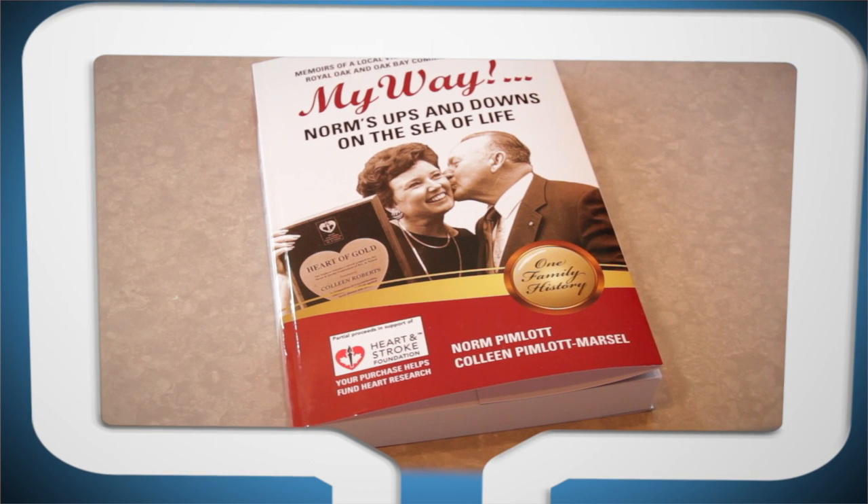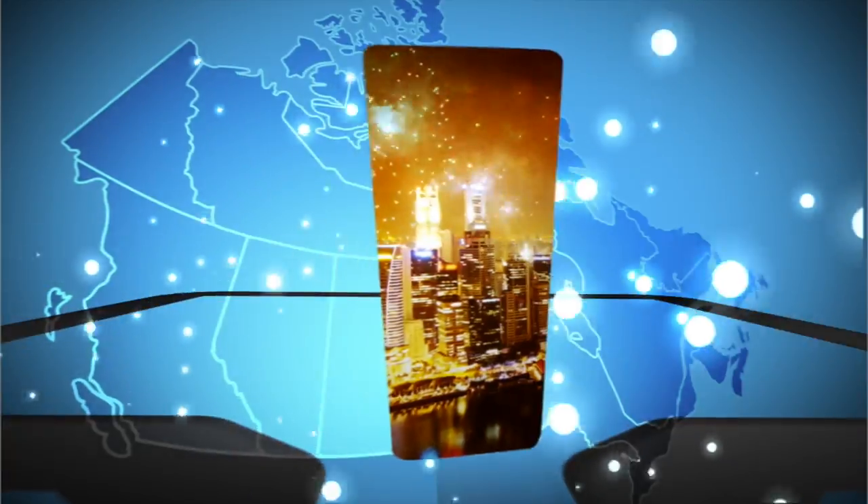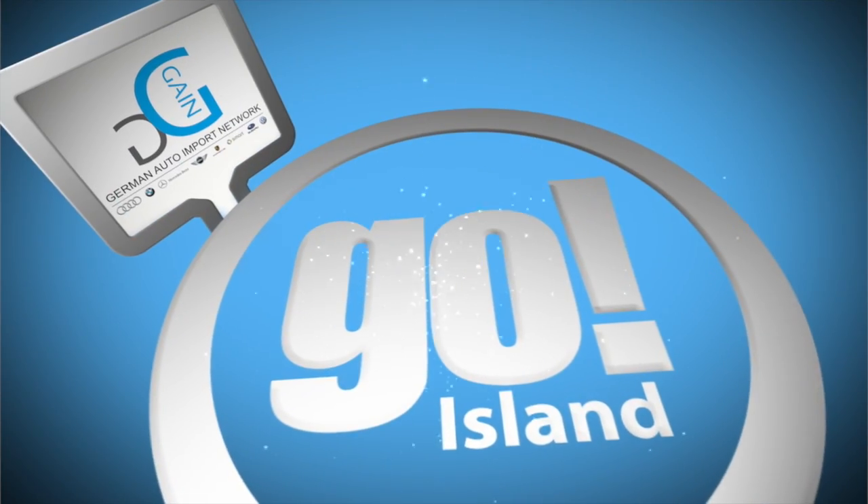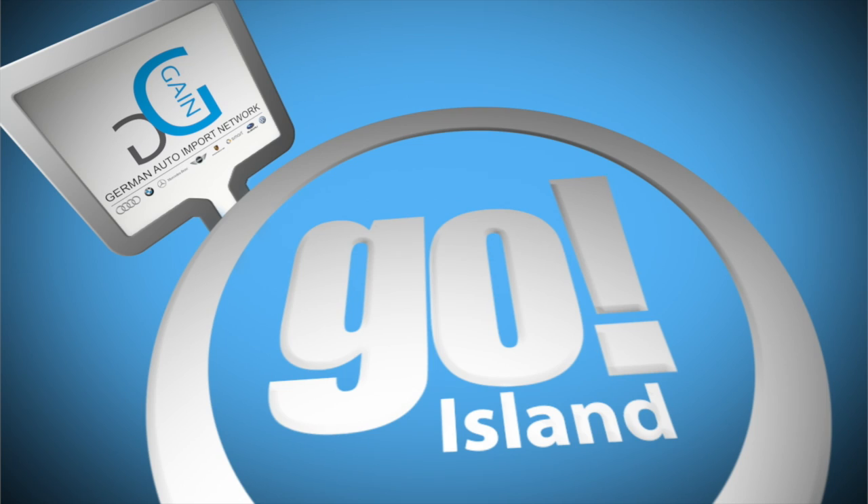All that and more on Go Island, Cowichan Valley. Go Island is brought to you by German Auto Import Network. It is a perfect day for coffee inside this gorgeous center. I'm going to be speaking with Sonia Nagel, who is the executive director of the Duncan Cowichan Chamber of Commerce. They are the owner operators of this Cowichan Regional Visitor Center.